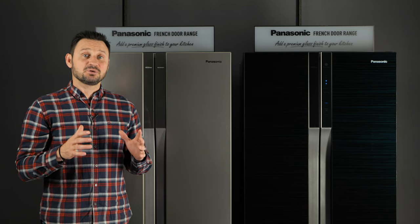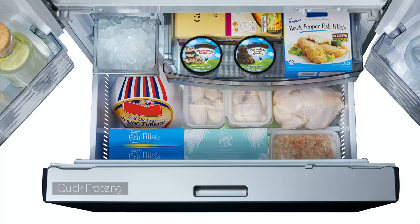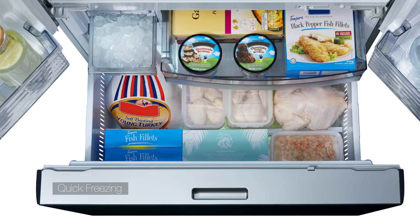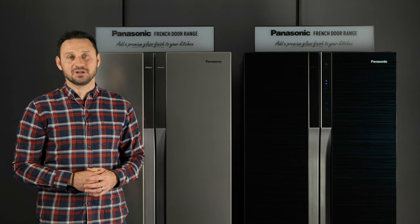Frozen food should be frozen quickly. The quick freezing feature ensures frozen goods maintain their all-important nutrition and flavor when defrosted. Panasonic's two brand new French door fridges are available now.